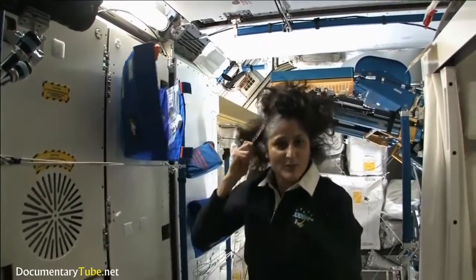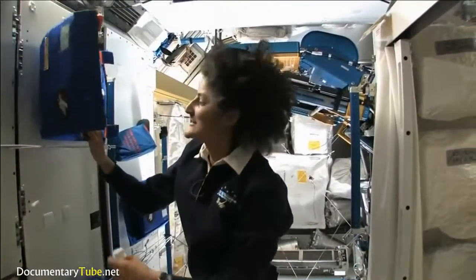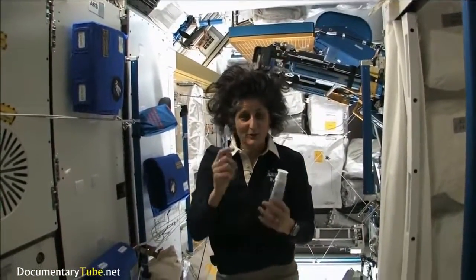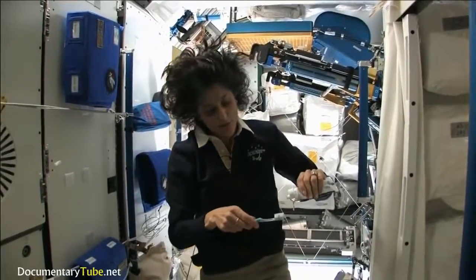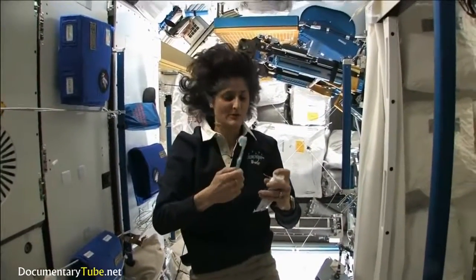See how much better the brush makes my hair look? I'm just joking. It still stands up straight — it doesn't matter where you are, it's always going to stand up straight while you're up in space. A lot of people ask about toothbrush and toothpaste. Toothpaste, you can do it this way — it's sticky, and so it sticks to your toothbrush. No problem.